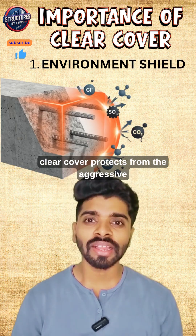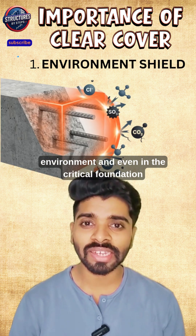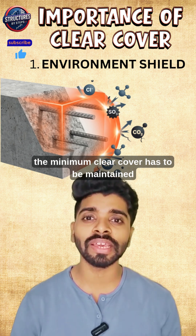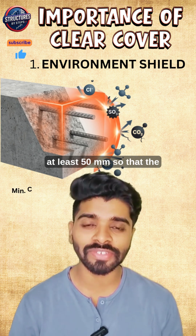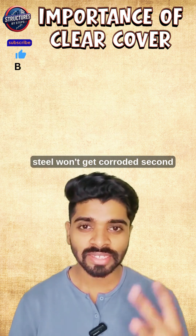First, the environment. Clear cover protects the structure from the aggressive environment, and even in critical foundations, the minimum clear cover has to be maintained at least 50 mm so that the steel won't get corroded.